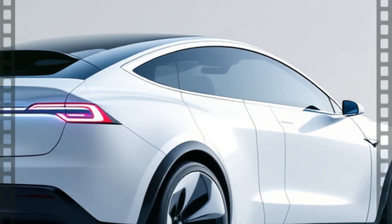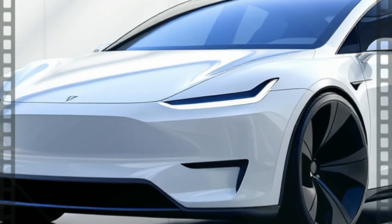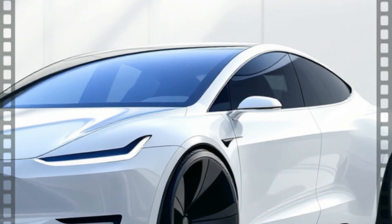The large black arrow wheels fill the arches perfectly, contrasting against that pearl-white finish. Futuristic, clean, and unmistakably Tesla.